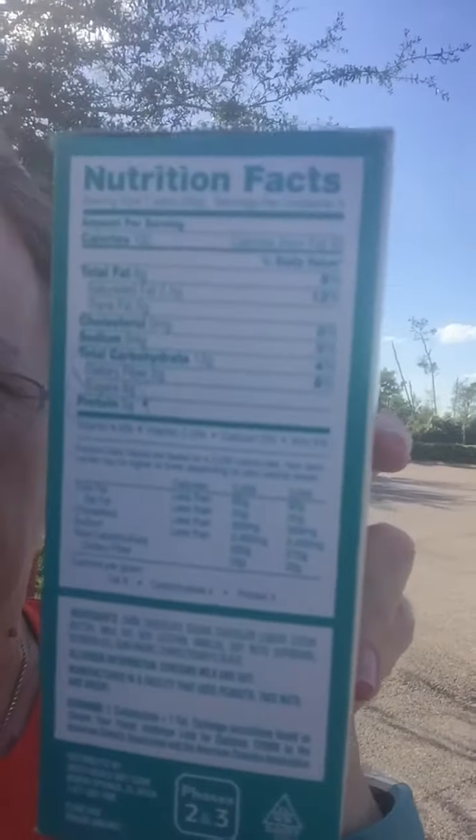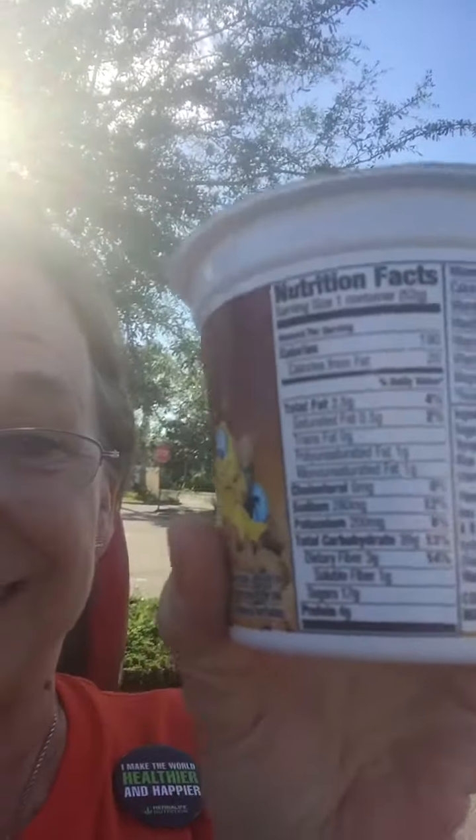Don't be fooled by labels. This next one says it's 100 calories per serving. But if you're looking for 20 grams of protein per meal, or even 10 grams for a snack, when we read from the bottom up, this one has three grams of protein per serving and six grams of sugar. Going back to the cereal — that had four grams of protein and 17 grams of sugar.